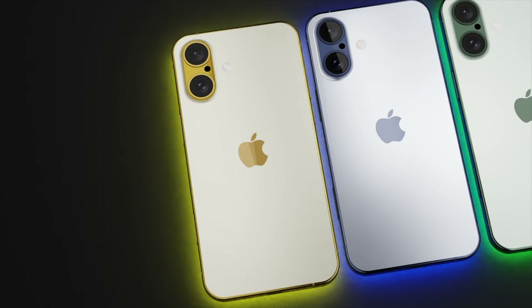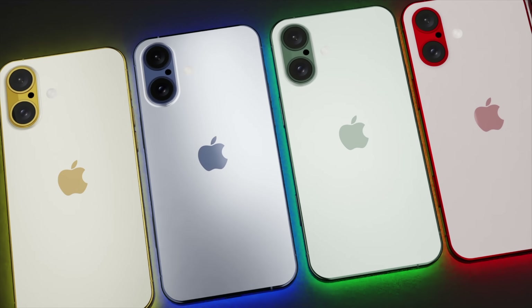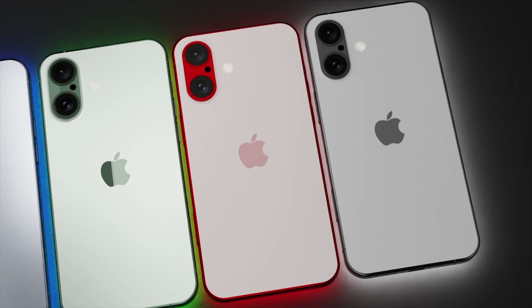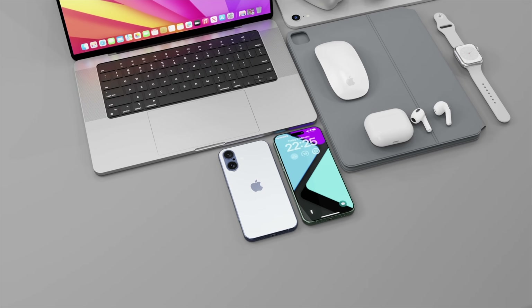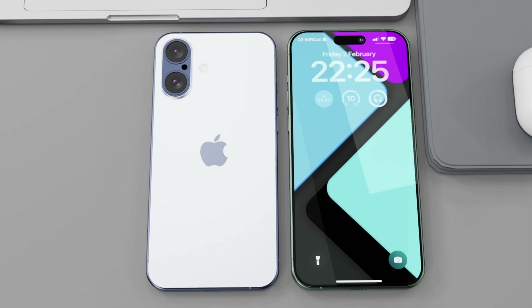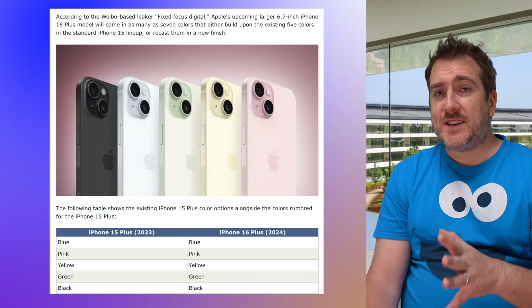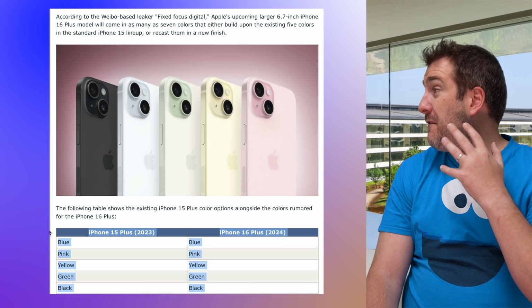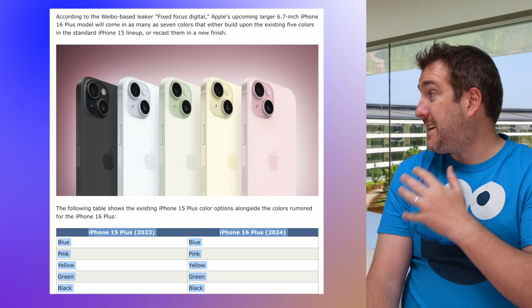Moving on — what about the iPhone 16 and the iPhone 16 Plus? What new colors are we going to see here? Sadly we may not get the two-tone colors like I'm showing in these renders, though I do hope Apple sees them and reconsiders for next year. For the colors of the iPhone 16, we've had a leak from Fixed Focus Digital telling us all about the colors we're going to be getting.